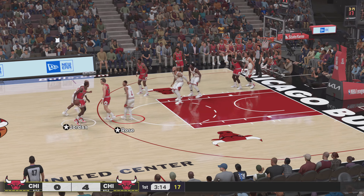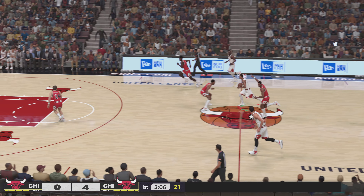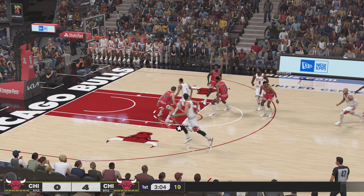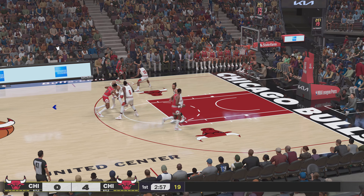The coaching staff loves the defensive intensity, and Rose proving to be a nuisance grabbing the steal. Now Jordan. Chicago with a rebound. That is a rarity. When he takes flight, he usually hammers it home. Rose can't connect.